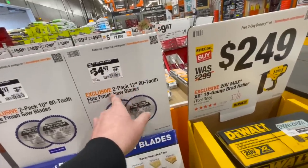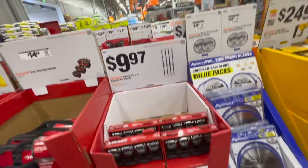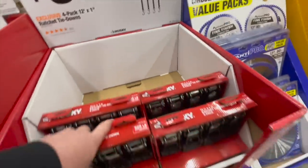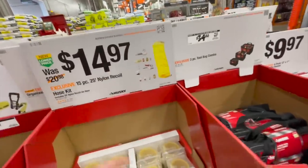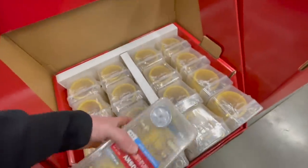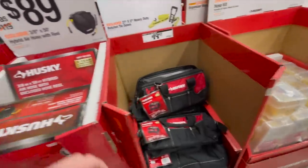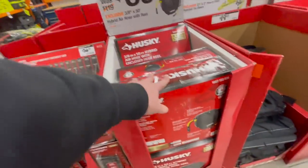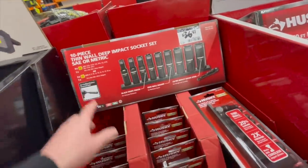$9.97 for their four-pack 12-foot-by-1-inch ratcheting tie-downs. That's not a bad price, you guys. $14.97 for their 15-piece 25-foot nylon recoil hose kit — $14.97 is a good starter kit. $89 for the 3/8-inch by 50-foot hybrid air hose with reel. $36.97 for their 10-piece thin-wall deep impact-rated sockets, SAE or metric.